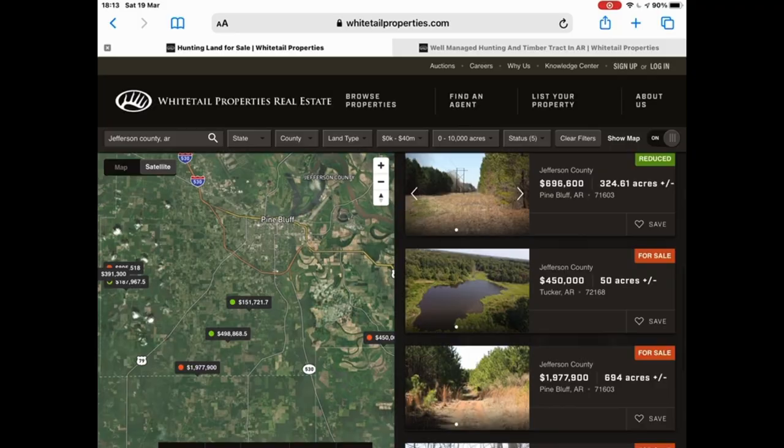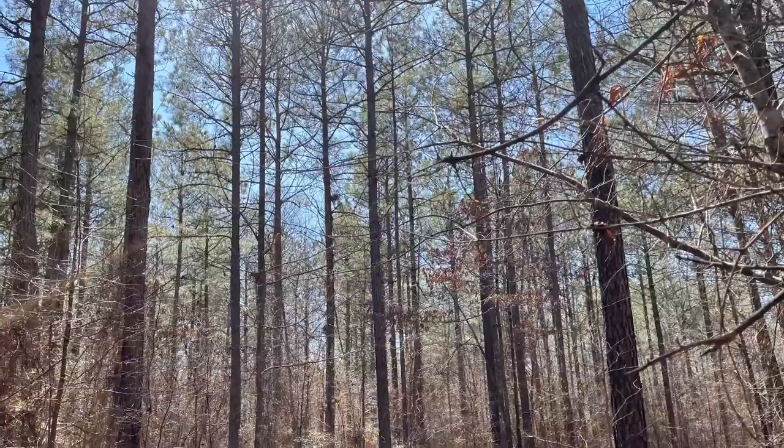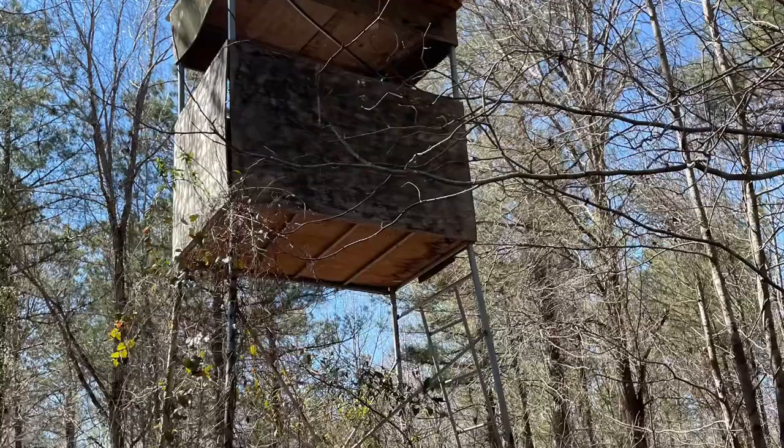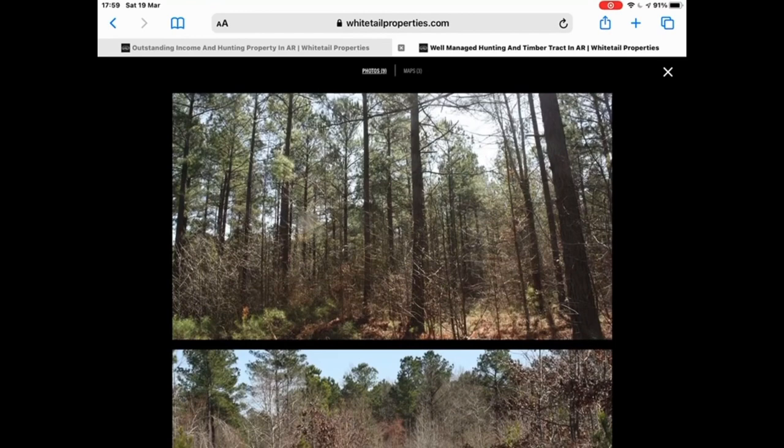The first thing I'm looking for in a property is biodiversity. I don't want 250 acres of the same thing. You want different things on your property — different plant diversity, different trees. This property has that; it's got a mix of hardwood mixed in with some pine.